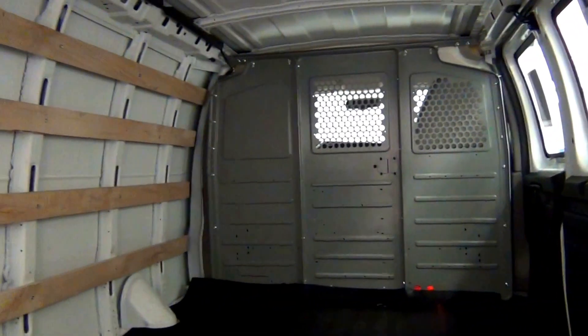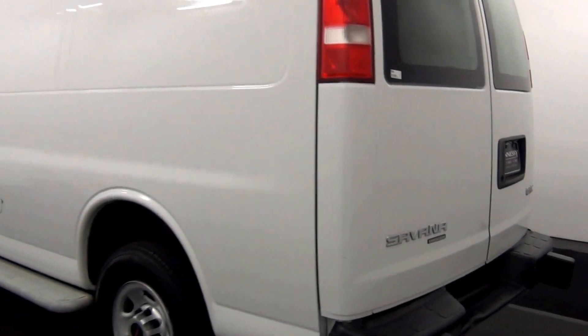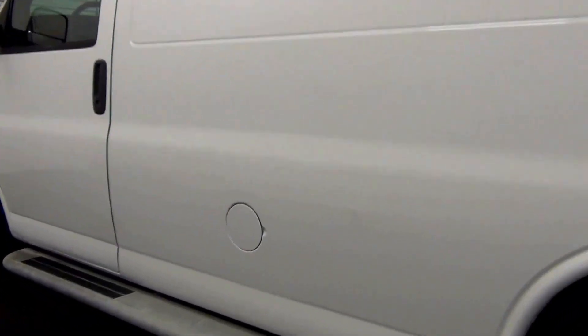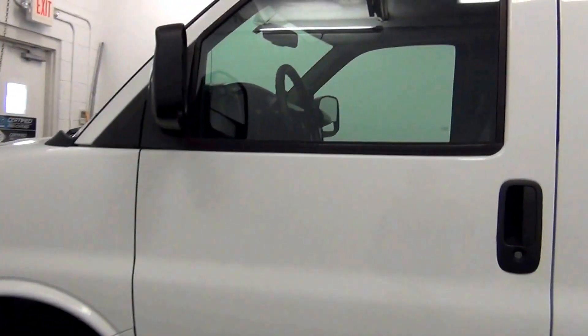Cargo space. We have a ding here. We have a chip in the paint here. We have a chip here.